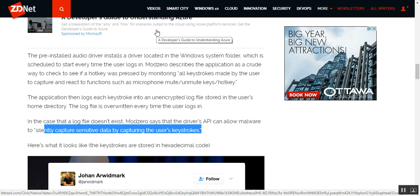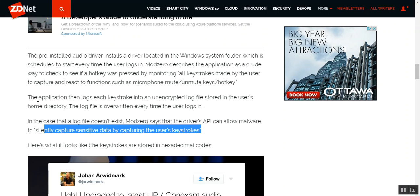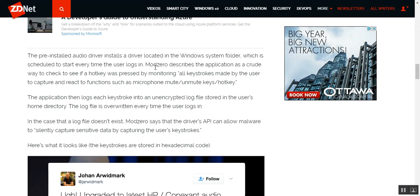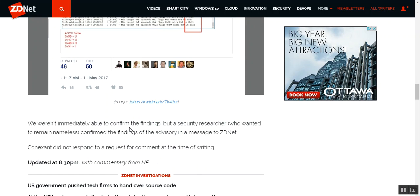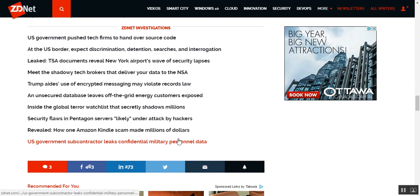The individual describes the application as a crude way to check if a hotkey was pressed by monitoring all keystrokes made by the user, to capture and react to functions such as microphone mute, unmute, and other hotkeys. The application then logs each keystroke into an unencrypted log file stored in the user's home directory. The log file is overwritten every time the computer logs in, so if you log out and back in that file goes away — but still, it's pretty scary stuff. Why would you do this, HP? You're better than this.